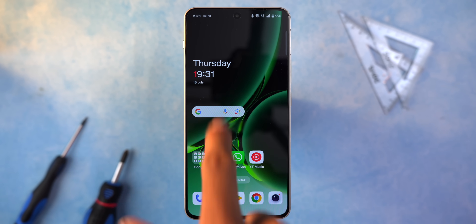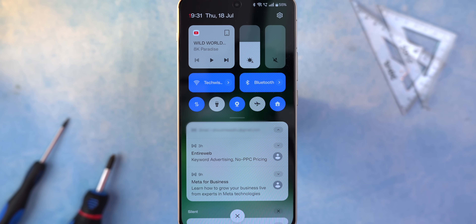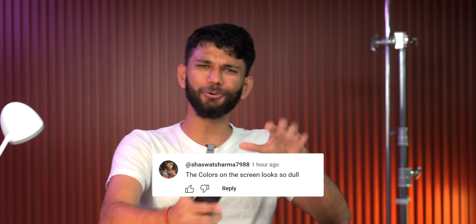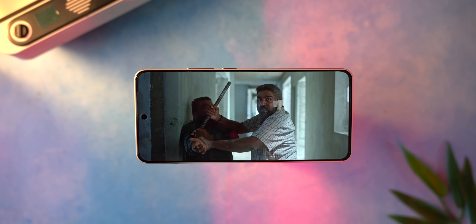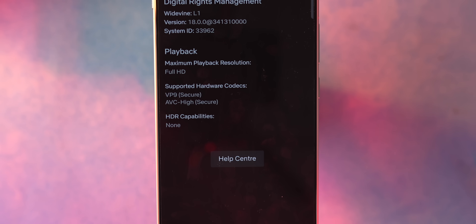But somehow the text in the notification center didn't appear sharp. The camera is not able to capture this on film, but in real life the text doesn't look sharp enough. Maybe this can be fixed via a software update, but this is a bug we noticed every single day in our testing. People also said the colors looked dull — to check that, we watched Maharaja on Netflix and the movie watching experience is good. The picture clarity and colors seemed good to us. However, it doesn't have HDR support on Netflix.